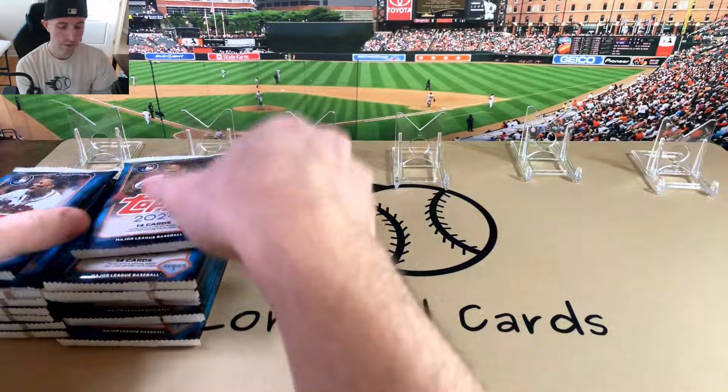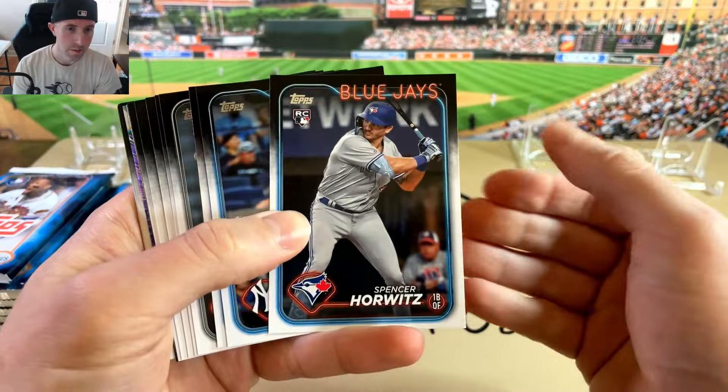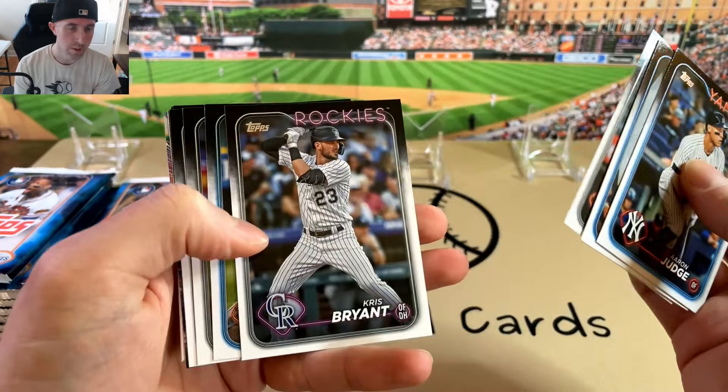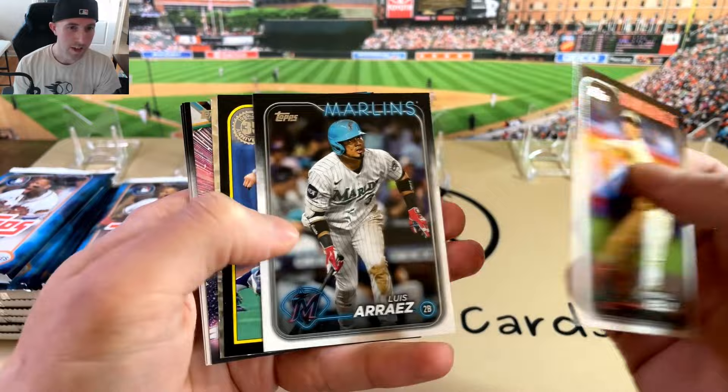So we're looking for those foil board parallels. Big rookies — Ellie, Jason Dominguez. There are some other kind of interesting things to chase: the Phillies cards with Kevin Hart on them, and got the Otani in the Dodgers uniform.